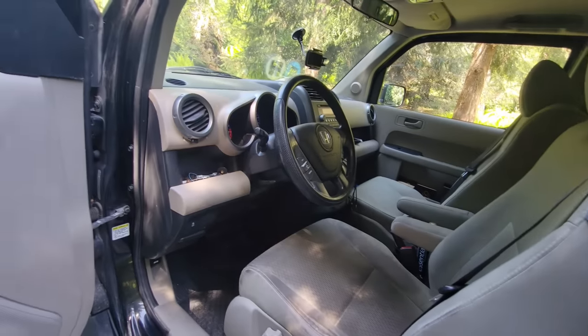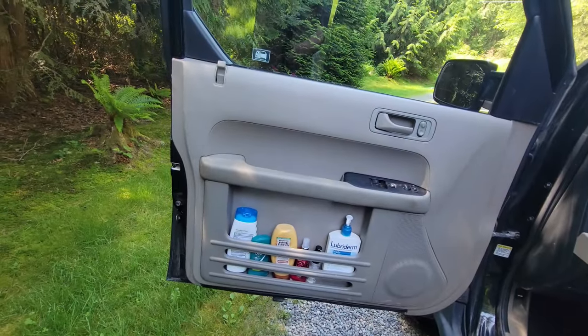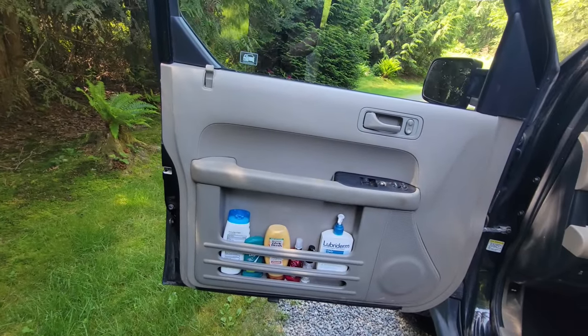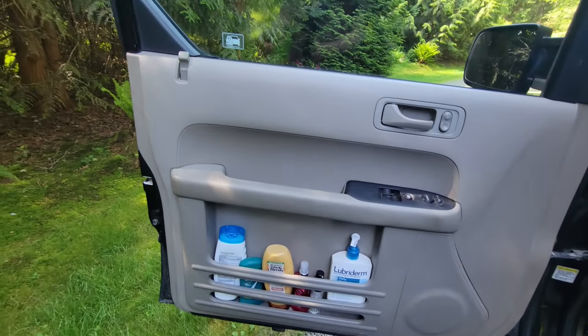On the driver's side, I have nothing — this is where I store my bigger bottles of stuff: shampoo, deodorant, perfume, dry shampoo, you know, important things to make me look human.